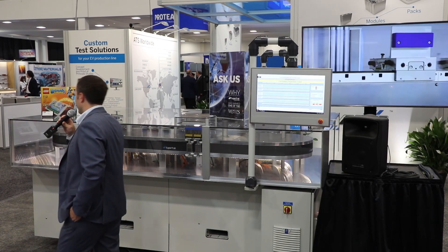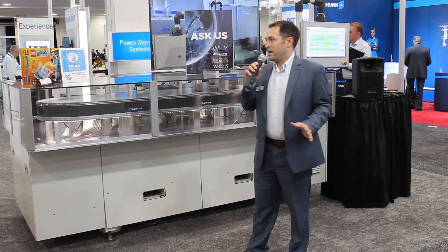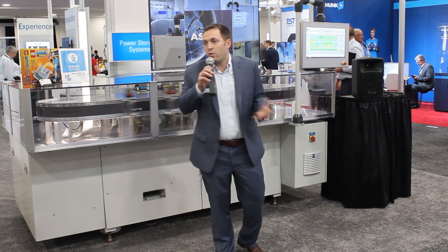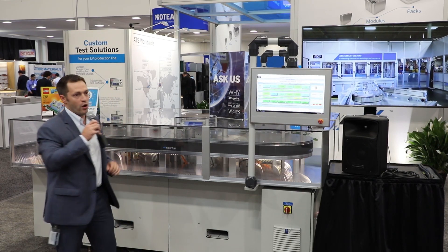Good afternoon everybody and thank you very much for coming to the product showcase here at the ATS booth. For anyone who doesn't know ATS, we are one of the world's largest suppliers of custom automation solutions. We make machines that make stuff — we make machines that put things together across basically every industry known to man.